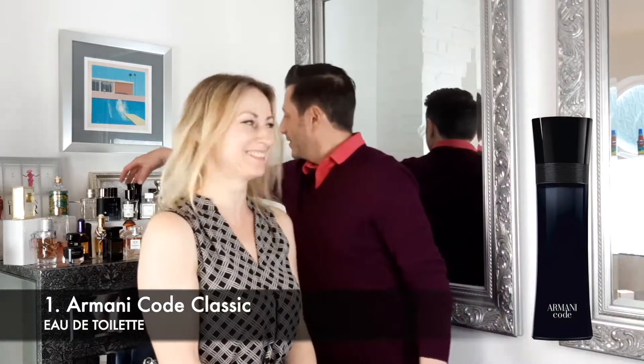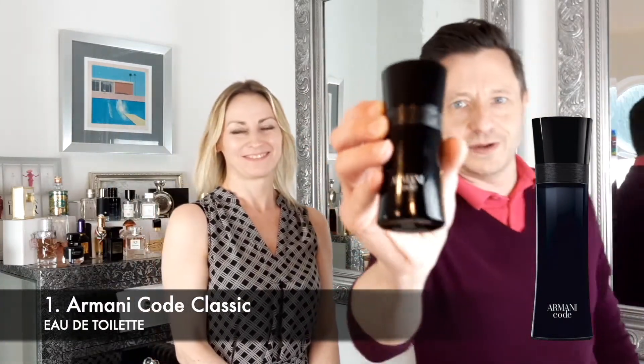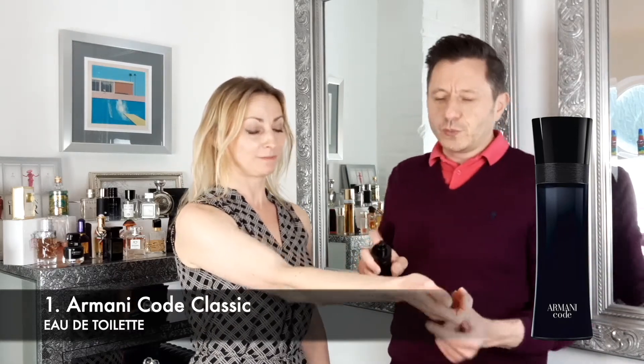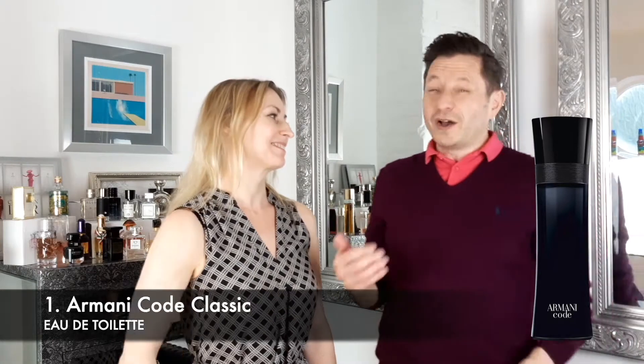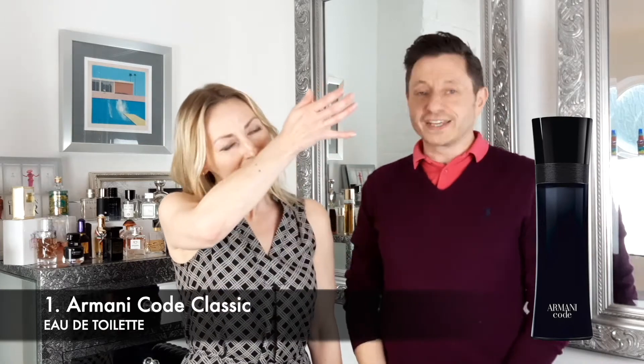Shall we go into spraying and try? We shall. I have my own bottle here. We decided to give Ingrid a quick spray first — my own personal bottle. I do wear this fragrance quite a bit. I don't reach for it as much as I used to, I think, but it's sort of light and fresh. But Ingrid, what do you think?